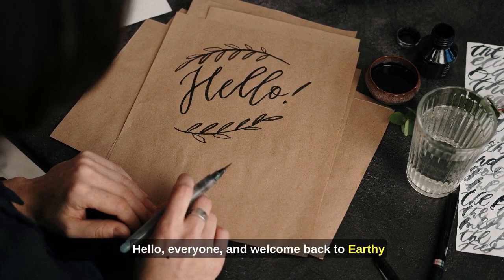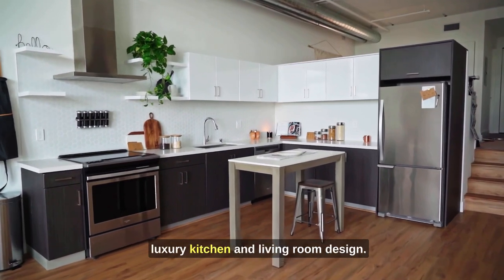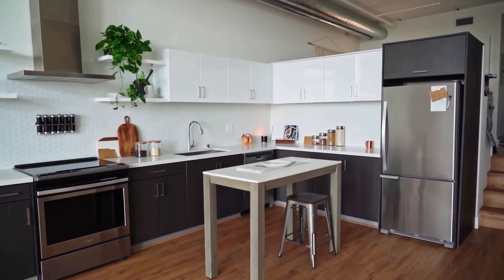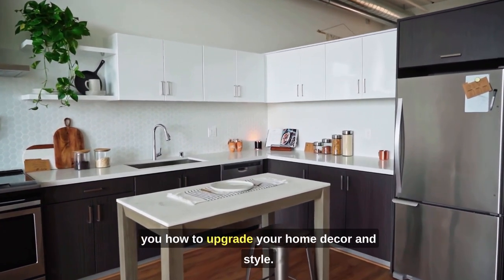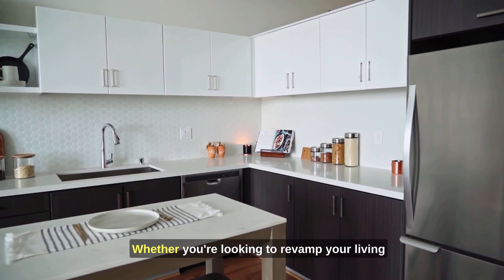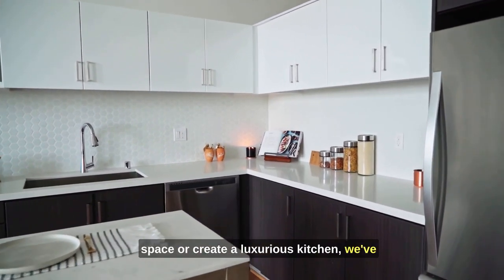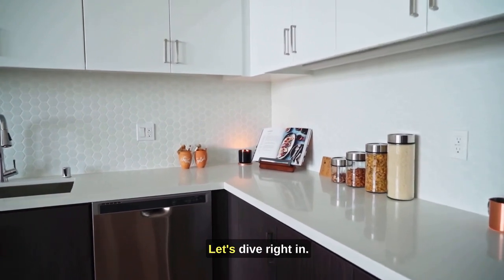Hello everyone, and welcome back to Earthy Elegance, your go-to destination for all things luxury kitchen and living room design. Today, we have an exciting topic in store for you: how to upgrade your home decor in style. Whether you're looking to revamp your living space or create a luxurious kitchen, we've got you covered with our top tips. Let's dive right in.